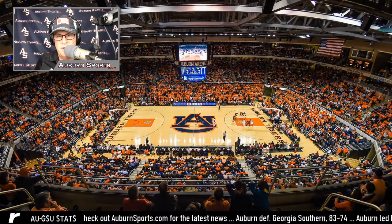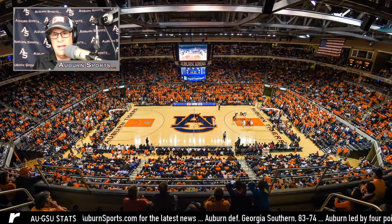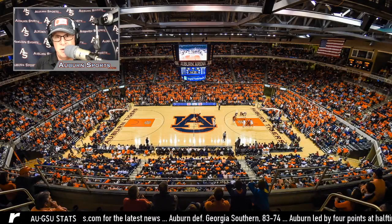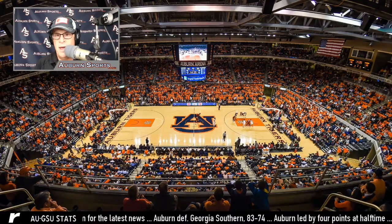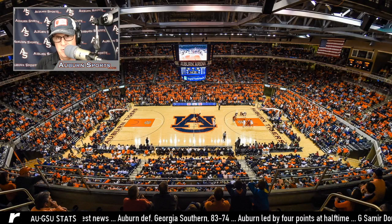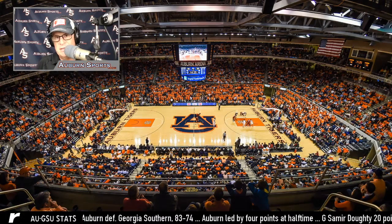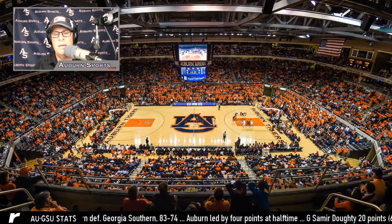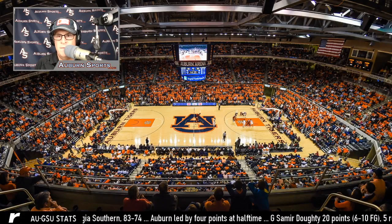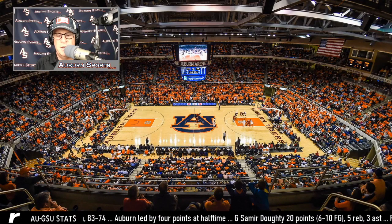Hello again and welcome to our latest video here on YouTube. My name is Jay Tate, publisher of AuburnSports.com. Today we're going to be talking about Auburn's win against Georgia Southern — how it worked, what Auburn did to get back in that game, because it was a little messy in the first half. Auburn led by four at halftime but turned the game around in the second half. They have a game against Davidson on Friday at 5 o'clock Central Time at the Naval Academy in Annapolis, Maryland, on CBS Sports Network.